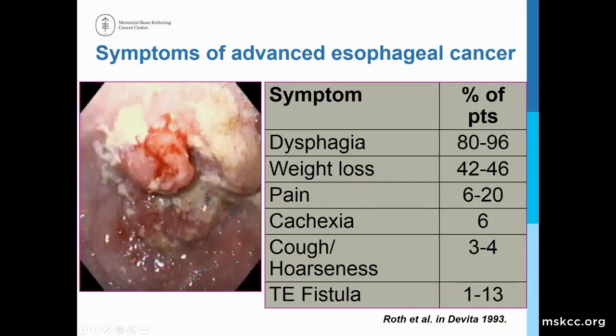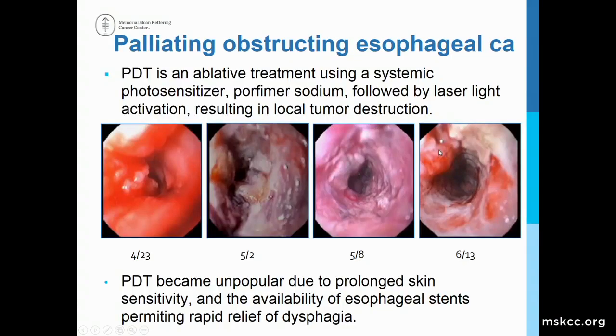Esophageal cancer at the time of presentation is already fairly advanced, so dysphagia and weight loss are the prominent symptoms in 80 to 90 percent of patients. Palliating esophageal cancer has been a challenge for many years. Photodynamic therapy was studied 25 years ago and approved by the FDA using a photosensitizing agent known as porphimer sodium, followed by laser light application in the esophageal lumen at the point of obstruction, resulting in local tumor destruction and reopening of the lumen. Unfortunately, this photosensitizer was associated with a very long half-life and prolonged skin photosensitivity, putting patients at risk of severe sunburns for up to six weeks. It became unpopular for that reason, and also because esophageal stents became available and supplanted it in managing dysphagia.